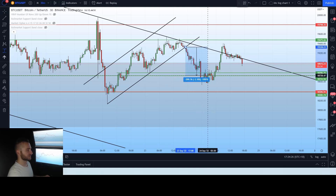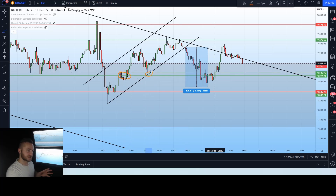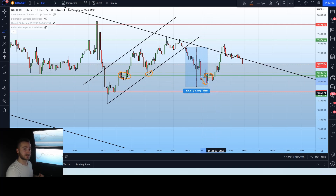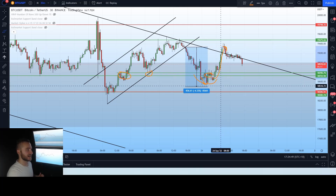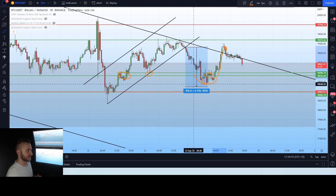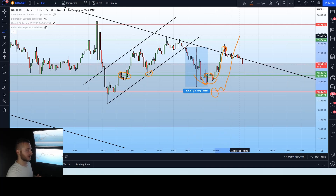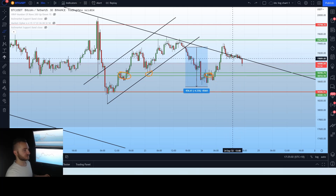We saw a very strong move downwards into, or a little bit deeper than, this massive support region. The support region here was around $18,700 to $18,800, give or take a little bit. We did find a little bit of support in there, but we actually dropped underneath that support temporarily before finding support eventually, pushing back upwards, and actually pushing out of that macro larger time frame descending channel.